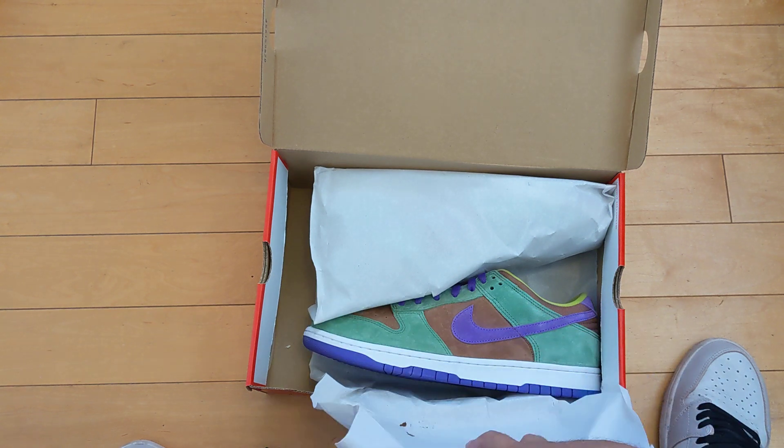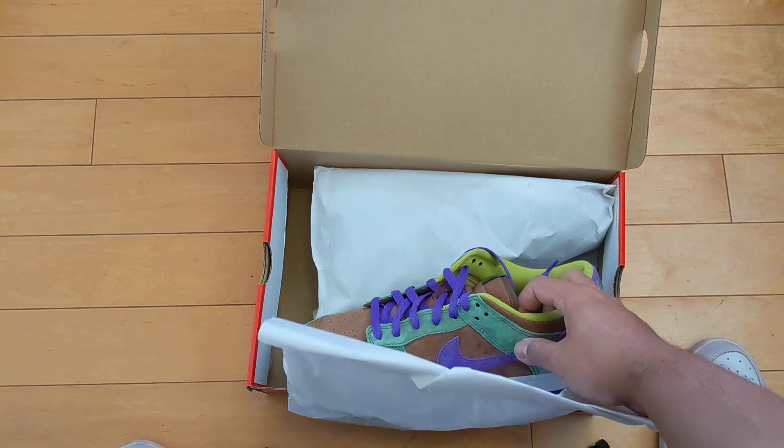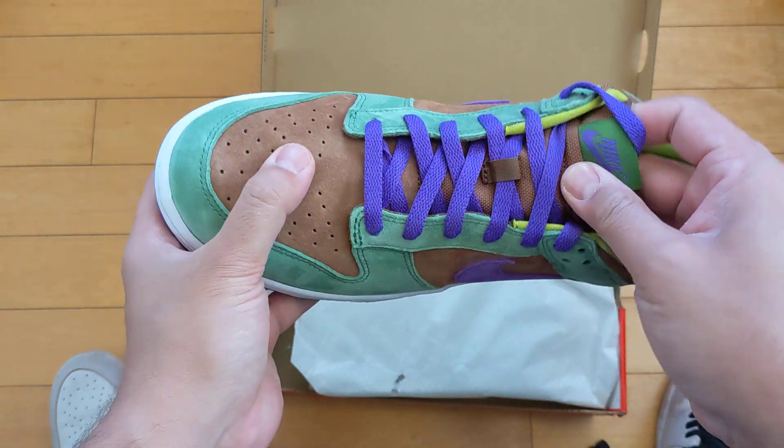Now, granted, these aren't like high, high heat. These are — I would consider low heat, hence the channel name. But anyway, I was lucky enough to get them and I was pretty stoked about that.